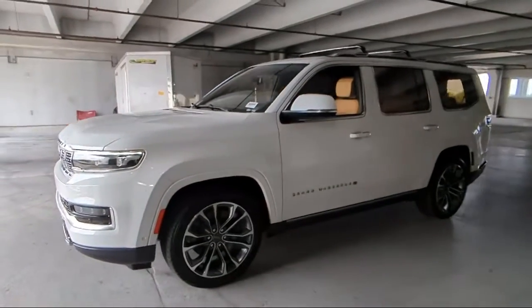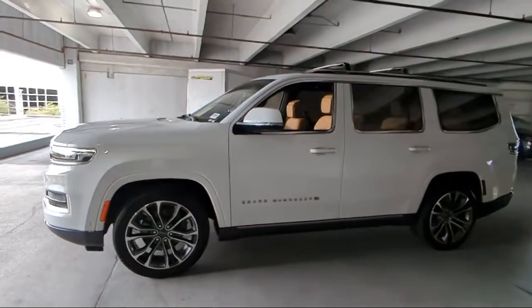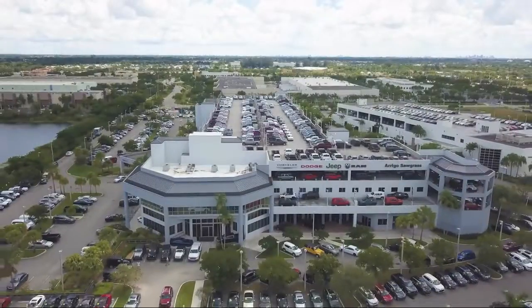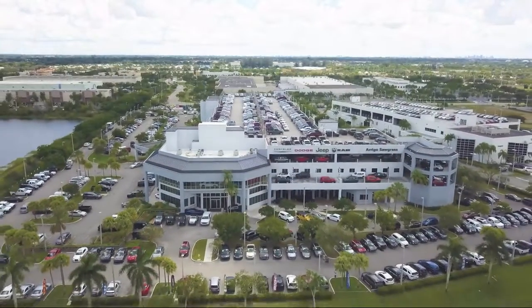Our friendly, multilingual staff will help you drive home today in a car or truck that is just right for you. So give us a call or stop by Arrigo Chrysler Dodge Jeep Ram today.